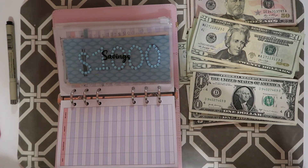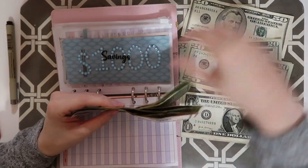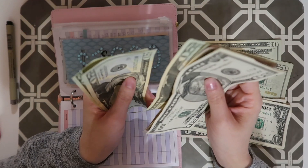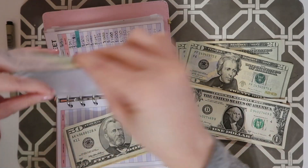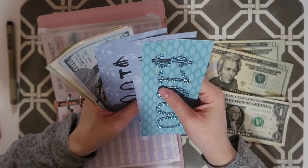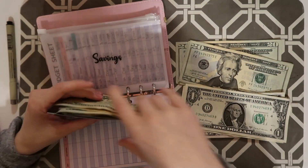Savings is going to be getting $250. Savings now has $1,600.